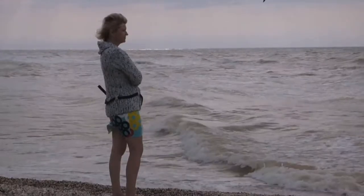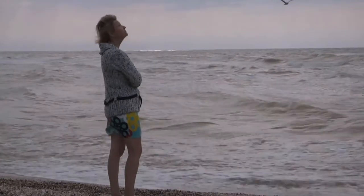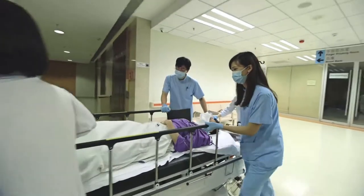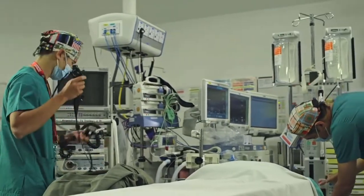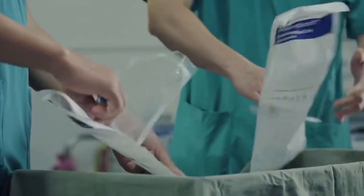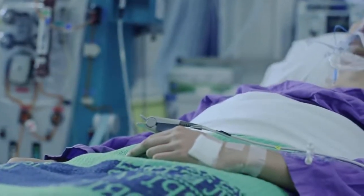Currently, there are 114,000 people who are in need of an organ transplant. About 74,000 of these people are on the active waiting list at the making of this video. 27,000 of that number have gotten their transplant done with about 13,000 donors.